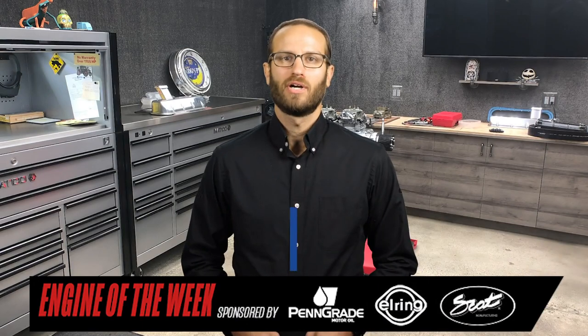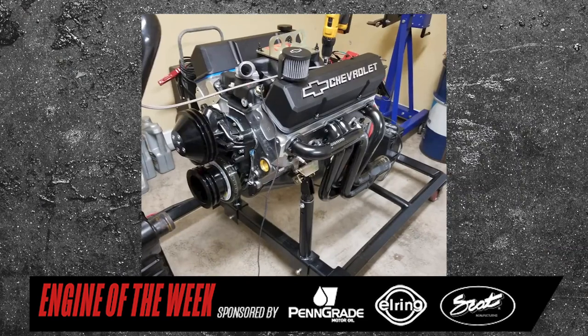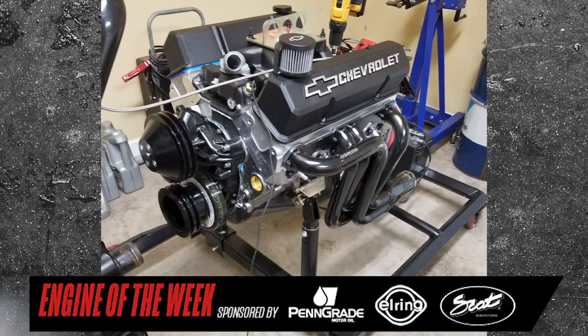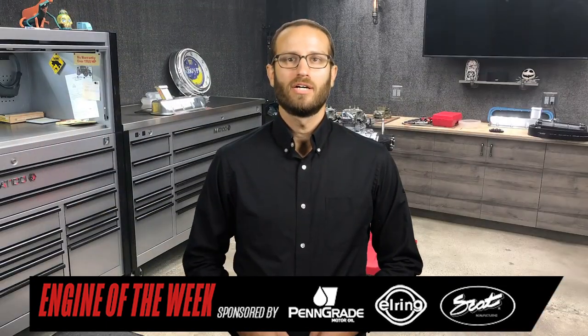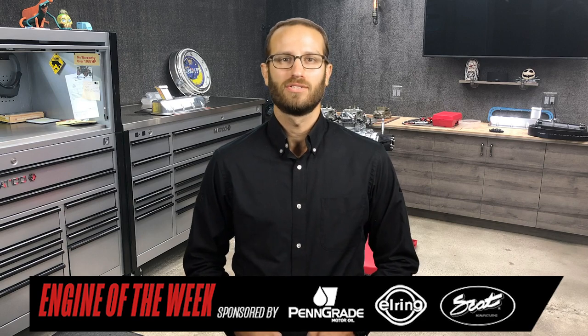Hey everyone, I'm Greg Jones for Engine Builder. And today we're talking about the details of a 383 CID small block Chevy build done by Capps Performance Engineering in Asheboro, North Carolina for a 1973 Z28 Camaro restoration. The customer is actually one of Robby's high school friends, and he's had this car since he was 16 years old.